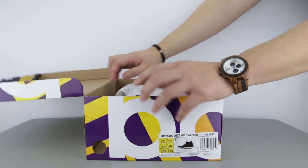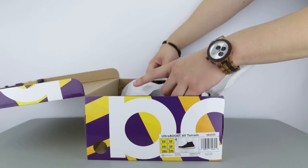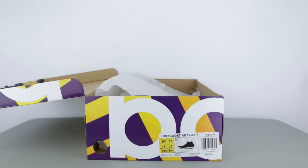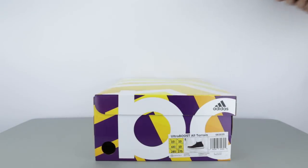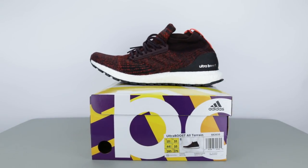This Ultraboost ATR model has been on the radar of many boost fans. The reason is that it's a mid silhouette, a look that Adidas does not offer in the Ultraboost lineup unless you buy the Ultraboost Mid Consortium models. This Ultraboost ATR is the only alternative to achieve the very similar mid ankle look, but with a decked out outsole and a higher tech knit upper for weatherproofing. Let's take a closer look at these sneakers.